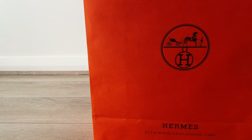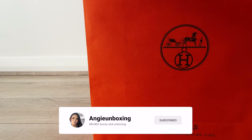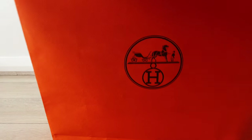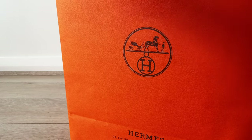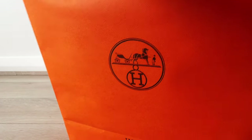Hi everyone, welcome or welcome back to my channel. Today is the second in the series of my June birthday unboxings. If this is the type of video that you enjoy, please subscribe to my channel so that you'll be notified whenever I upload a new video. If you like this video, please thumb it up.